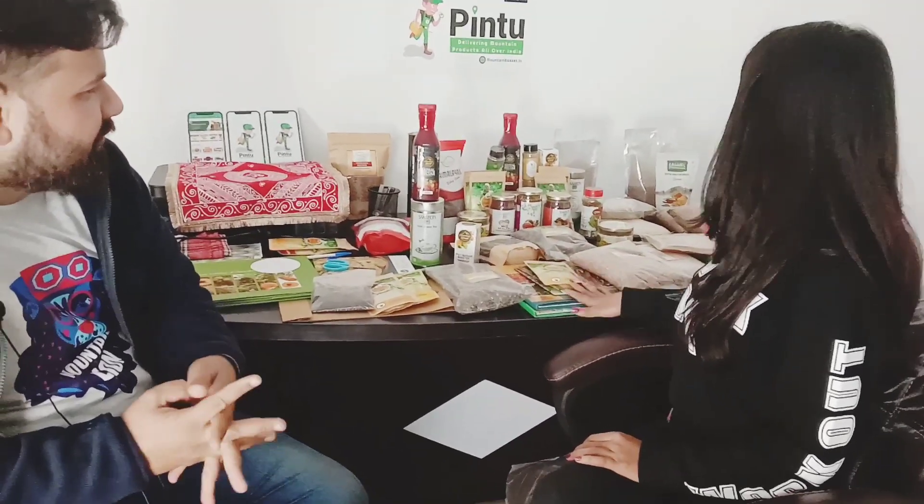If it is good for you, please order it. And if you think there is something you want to use in the Pintu app, you can give me a suggestion in the comment box. If you want to see all the things available in the Pintu app, you can give me a suggestion in the comment box. Go to the Play Store, search and download the Pintu app, and whatever you want to order, you can order it here.